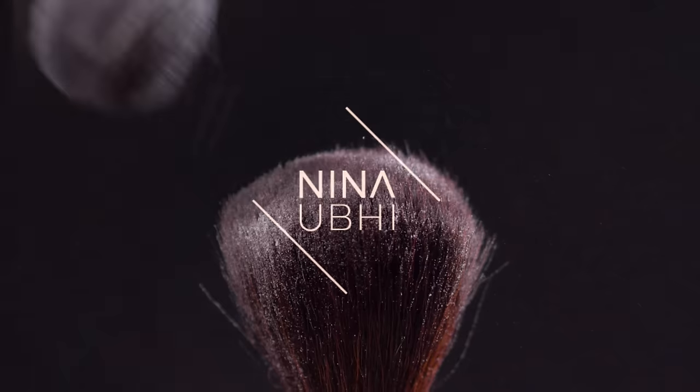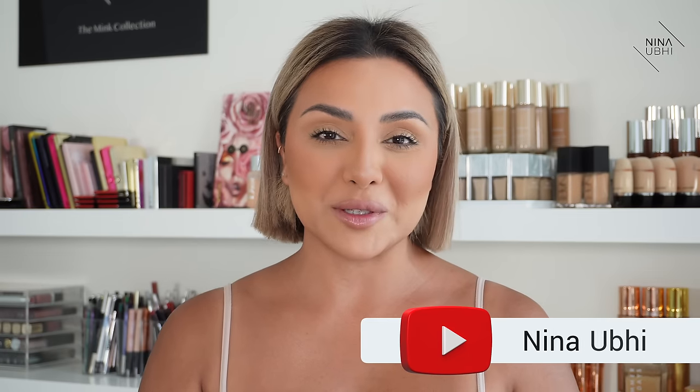Honestly, I absolutely love this technique. This is completely makeup life-changing. Hey guys, how's it going? Welcome or welcome back to my YouTube channel, which is all about educational beauty.